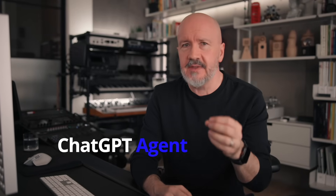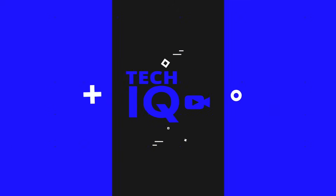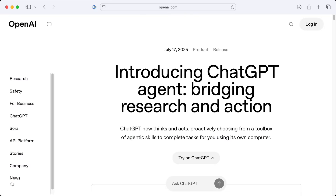This week we're diving into the brand new ChatGPT agent. Everything's about agentic AI these days, and the latest in that was the surprise release on July 17th of ChatGPT agent from OpenAI.